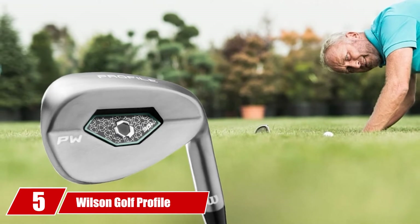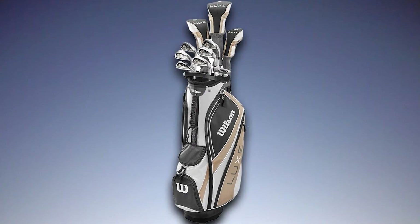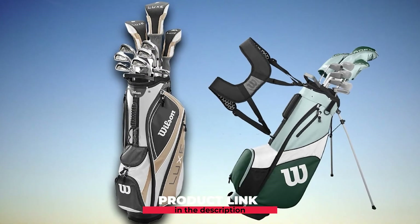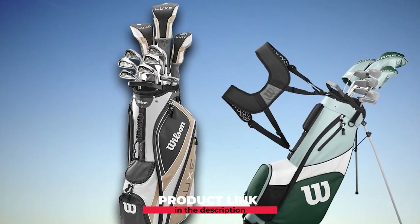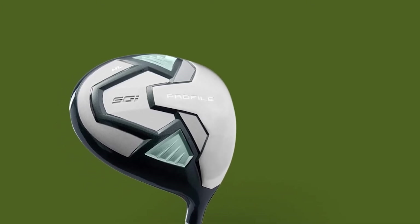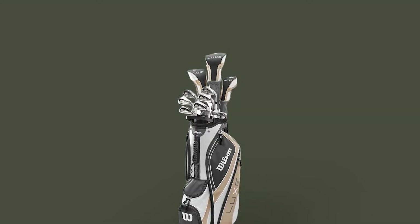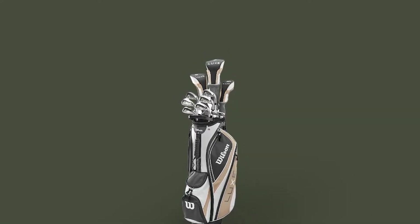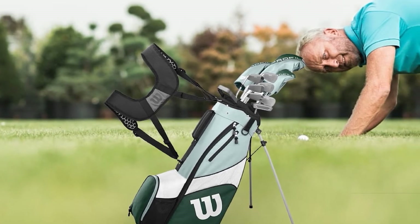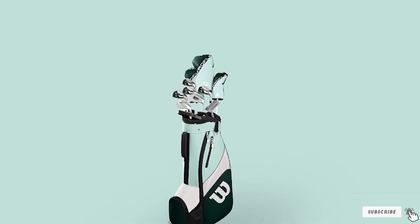The number five position is held by the Wilson Golf Profile SGI Women's Complete Set. Wilson offers a great range of sets for senior golfers and is a highly recommended option for all levels. The long clubs — driver, 3-wood, and hybrid — come with stainless steel and titanium club head construction. Swing speed and turf interaction are enhanced through the aerodynamic design of the sole. The cavity-backed irons include everything from a 6-iron to the sand wedge, and all aspects of the set have been designed with a lady golfer in mind.